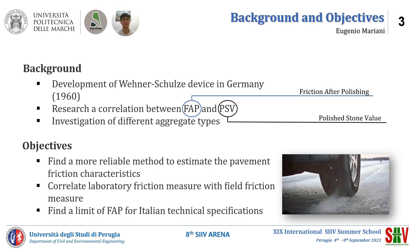In 1916, the Wenner-Schultz device was developed in Germany. Many research efforts are focused on the correlation between friction after polishing resulting from the Wenner-Schultz and the polishing stone value, and to investigate the polishing of different aggregate types. The main objectives of my research are: to find a more reliable method to estimate pavement friction characteristics, and to correlate laboratory friction measurements with field friction measurements.